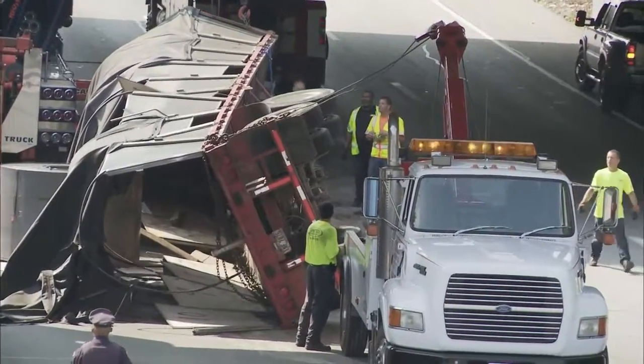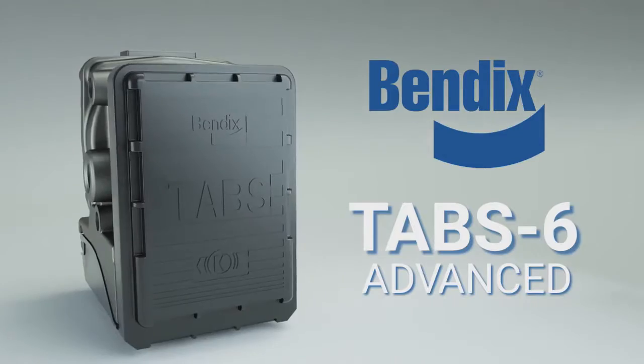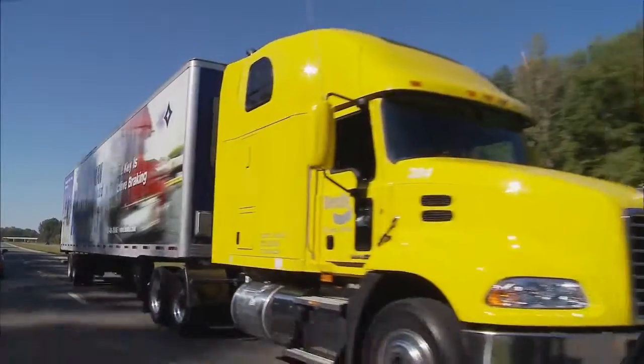How much did your last rollover crash cost you? Probably more than just dollars. Tab 6 Advanced simply makes trailer stability affordable for any fleet.